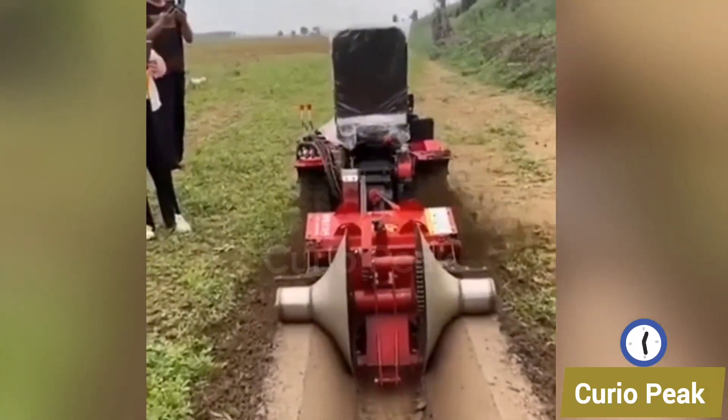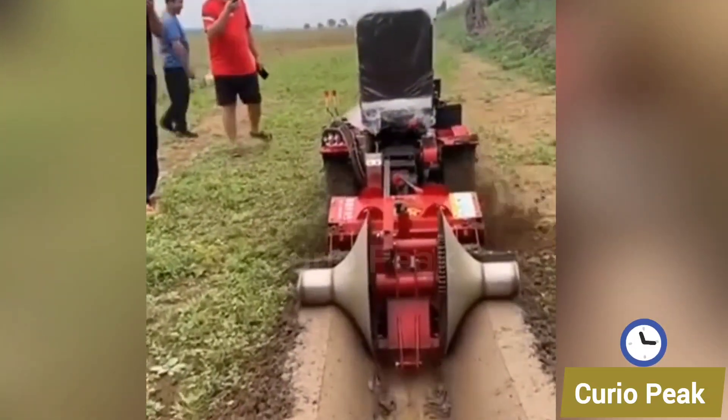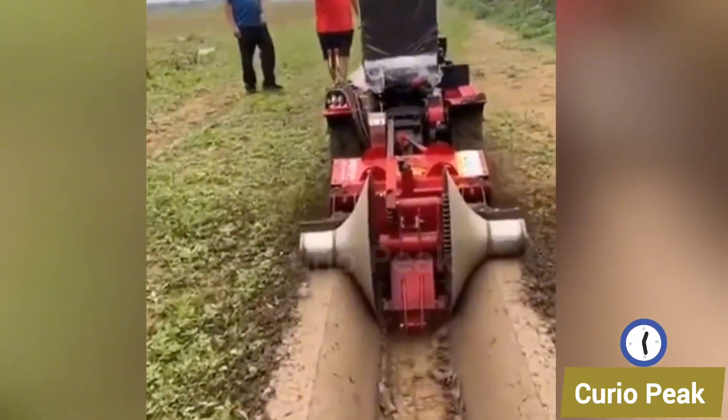This small furrow making machine is built to shape neat rows in the soil. Light and efficient, it helps farmers prepare fields quickly for planting and irrigation.